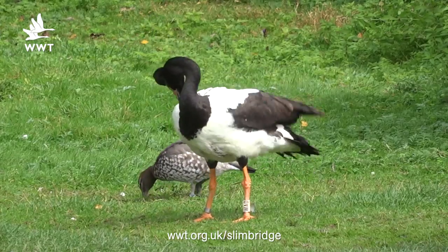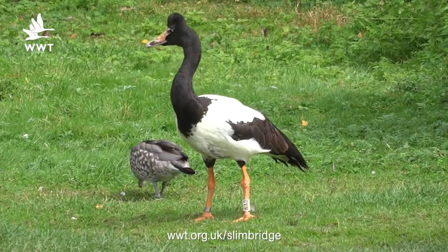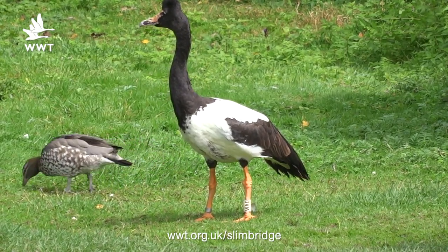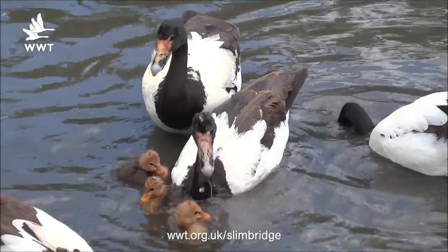As WAD continues into his early 20s and we experience so many more chicks from him, there will come a time when we'll need to elevate a new male to be the alpha breeder at WWT Slimbridge, and we can enjoy the breeding efforts of another family for years to come.